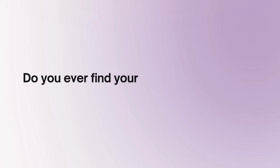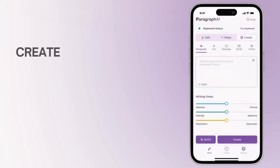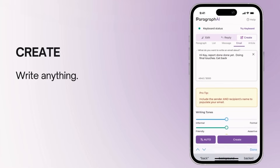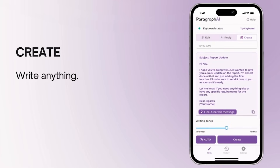Do you ever find yourself with an idea that you just don't know how to express? Our create feature helps you write anything from professional emails to casual messages and reports. Because with Paragraph.ai, creating perfect text can be effortless.